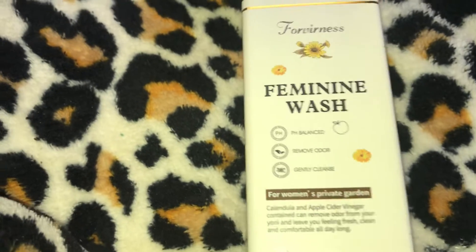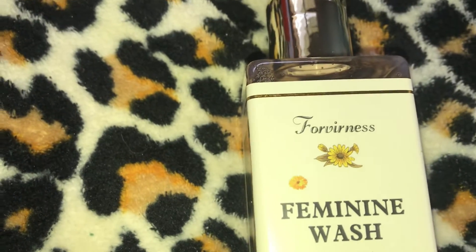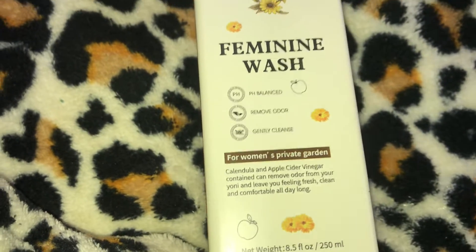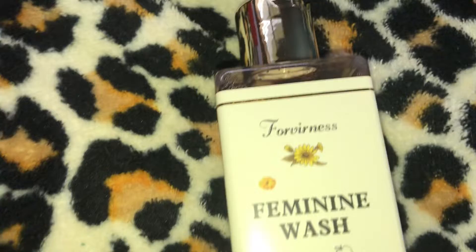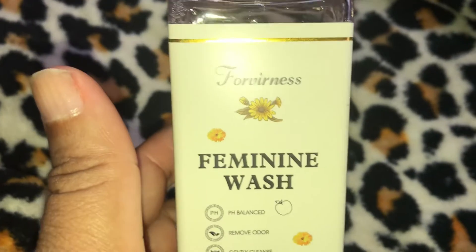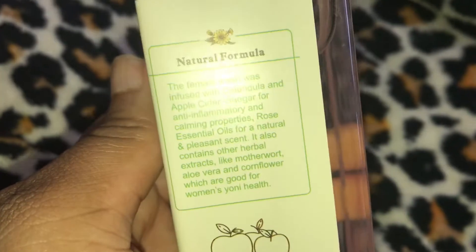Today is the 21st and I placed the order on the 7th. The first item in this haul is the Fur Vernice natural feminine wash for sensitive skin — vaginal wash, removes odor, cleans and pH balances. It was $6.99, with a 4.5 out of 5 stars on Amazon. I'm becoming obsessed with reviewing feminine washes and I will be doing a review on this product.